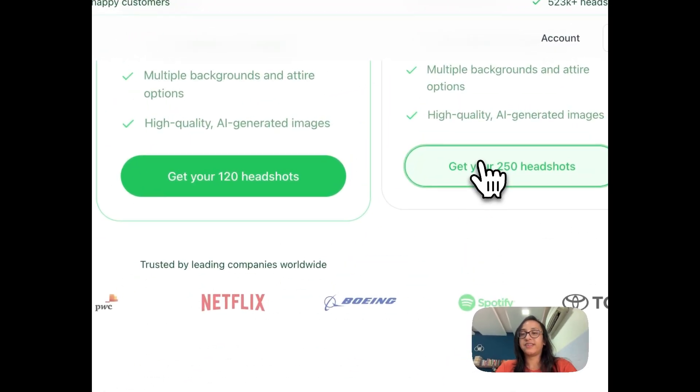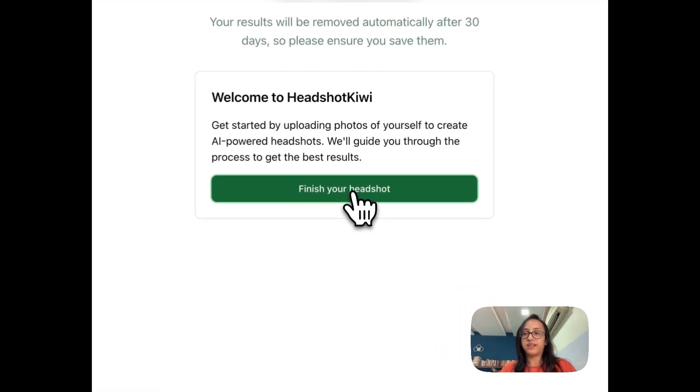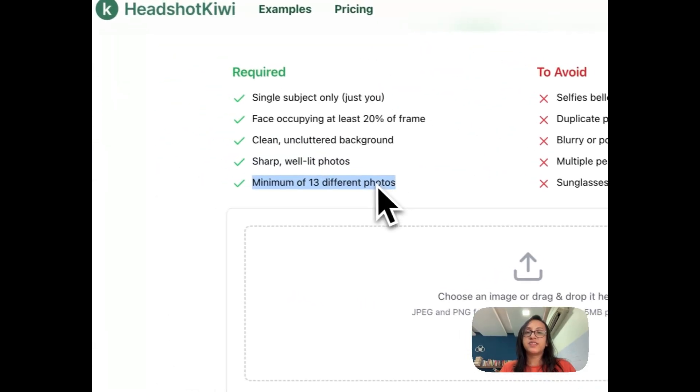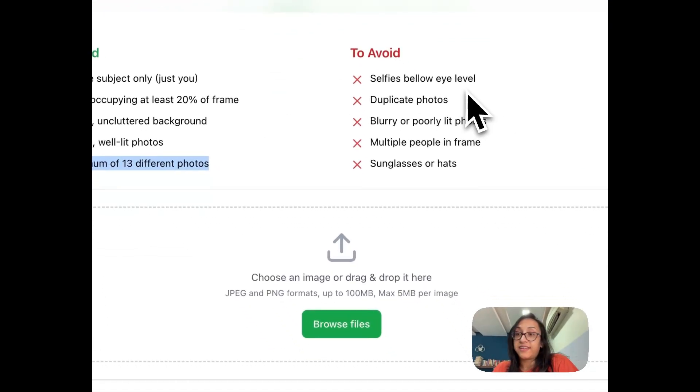Once we click through from the homepage, we get started by clicking 'finish your headshot.' The first step is to upload 13 different pictures of yourself. They should only feature you as a single subject — not a group photo. Your face should occupy at least 20% of the frame, with a clean background, sharp and well-lit. Avoid photos below eye level, blurred shots, group photos, sunglasses, or hats.